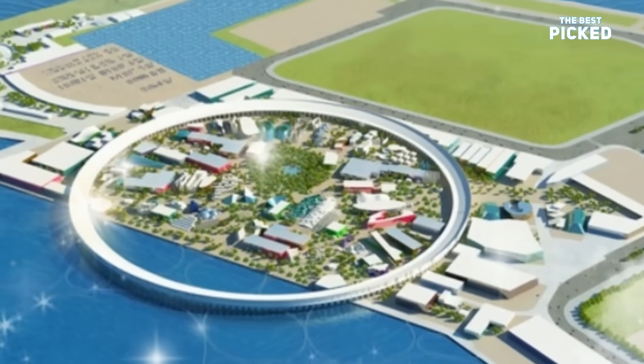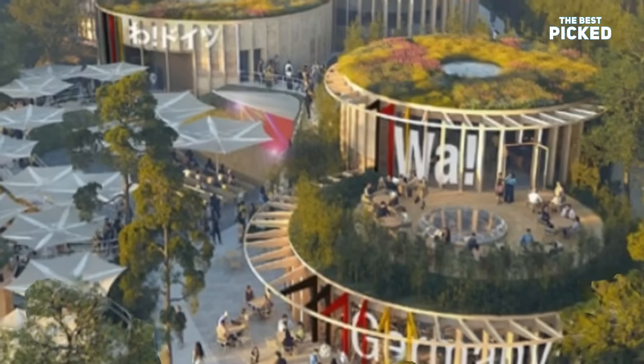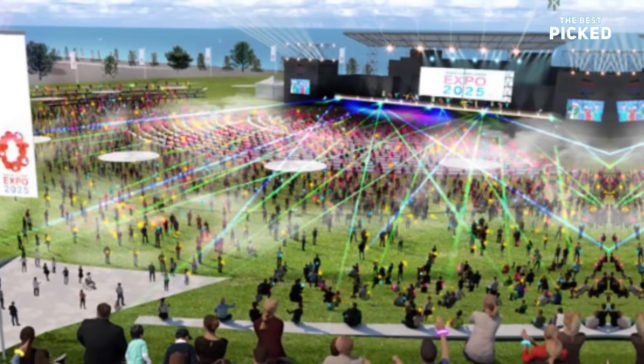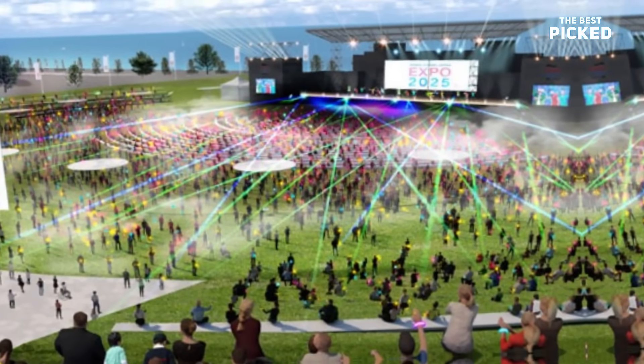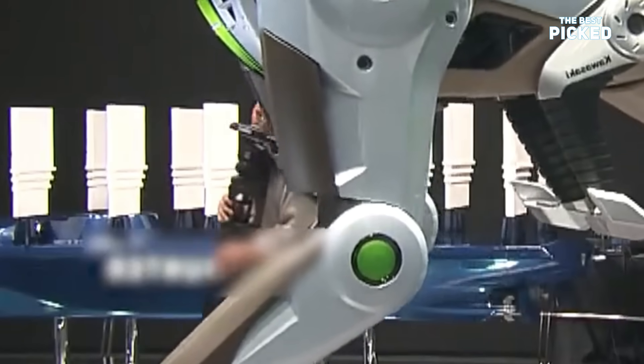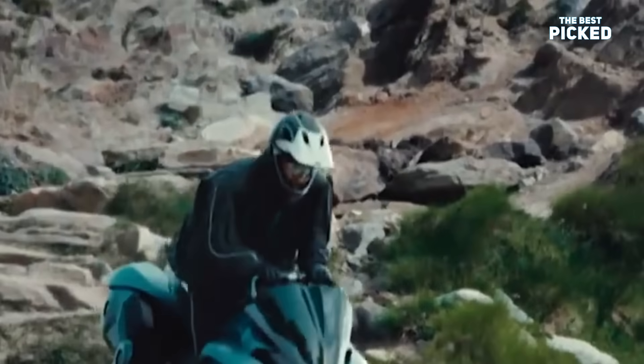So why does it even exist? Kawasaki made this for the 2050 Osaka Expo. But let's be real — this feels like something straight out of a sci-fi film where people ride machines across alien planets. But it's not a movie prop. It's real. It's a working concept. And if this is what transportation looks like in 2050, I'm 100% in.